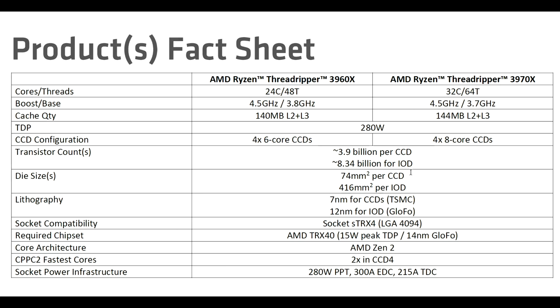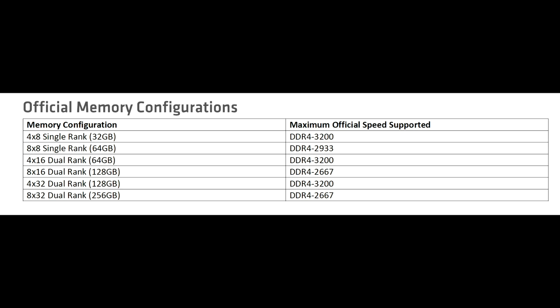Next was the official memory configuration support. A 4×16 dual-rank DDR4-3200 configuration should be a pretty popular one.